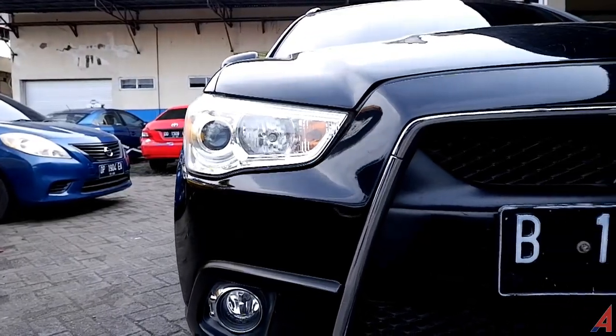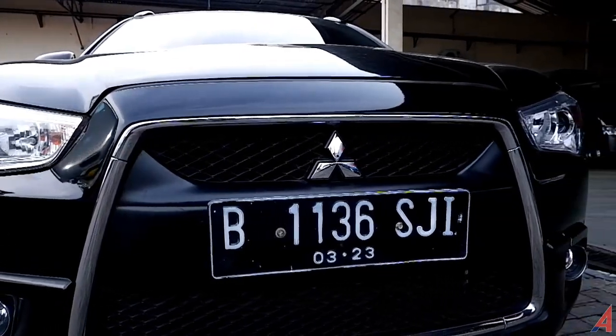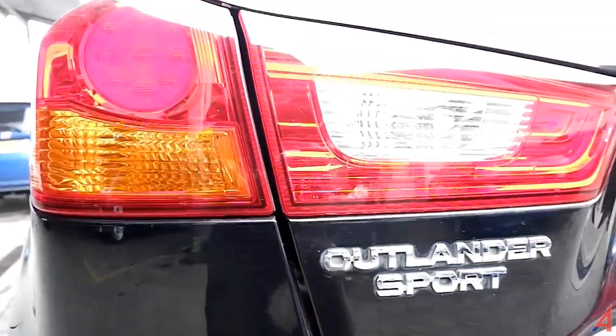Akan kita ulas secara detail mobil ini, bagaimana kondisinya sebelum teman-teman memutuskan untuk datang langsung mengetes mobilnya dan deal dengan pembelian. Buat teman-teman yang baru menemukan channel ini, jangan lupa di pojok kanan bawah ada tombol subscribe berikut loncengnya — diaktifkan biar dapat update tentang mobil-mobil murah, recommended, dan bagus. Jangan lupa juga tekan tombol like.